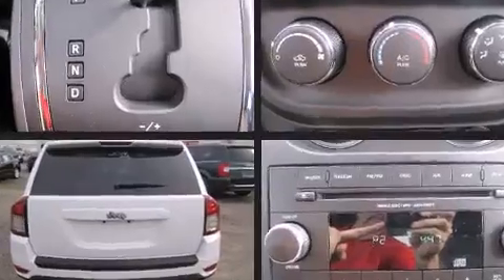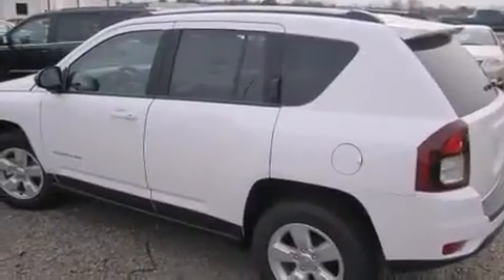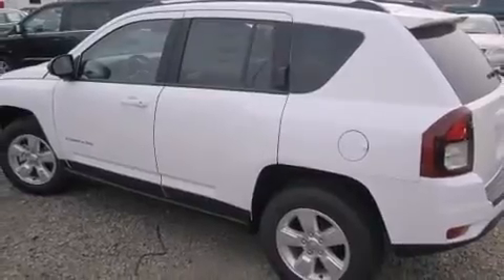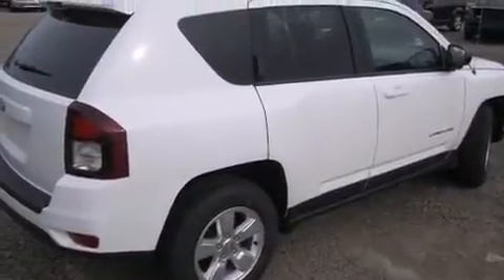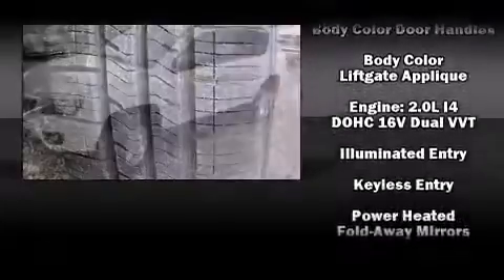Jeep also prioritized safety and security with features such as dual front impact airbags with occupant sensing airbag, front and side impact airbags, traction control, brake assist, anti-whiplash front head restraints, ignition disabling, and ABS brakes.